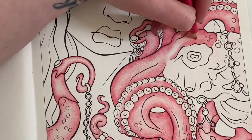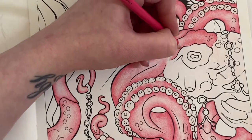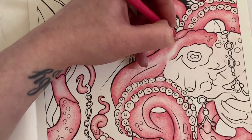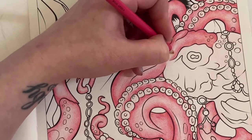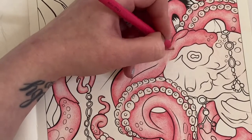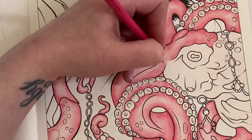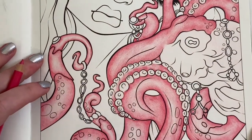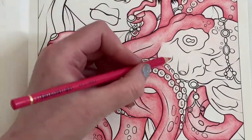I'm completing this page for a prompt on the Colouring Checklist Challenge by Colouring Chat with Sammy. The prompt is to colour a page from one of the first books you had. I think this was the third or fourth book I got - I actually won it on Colour Me Stress Free's channel. I'm sure it was her 500 subscriber giveaway, and she's now on almost 4,000 subscribers, so I've had this book a long time. It's amazing to think she's done that in no time at all.